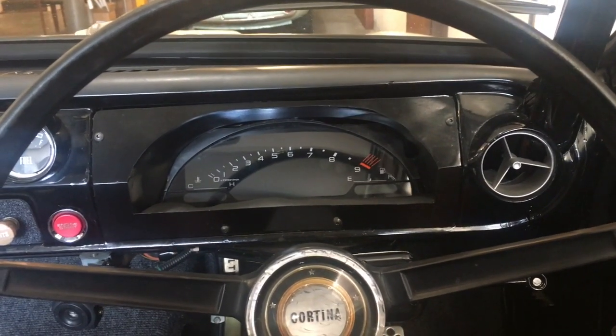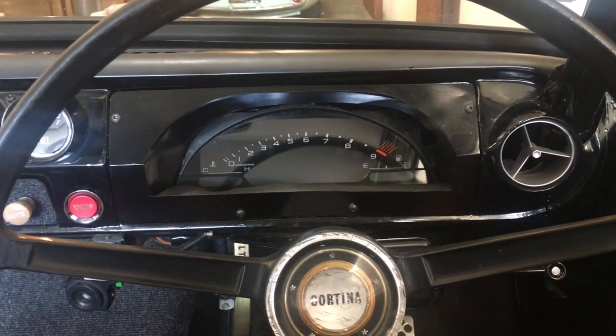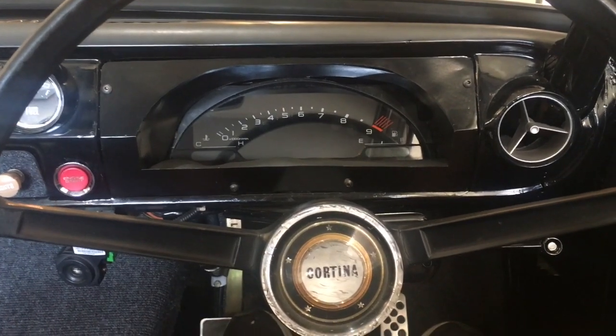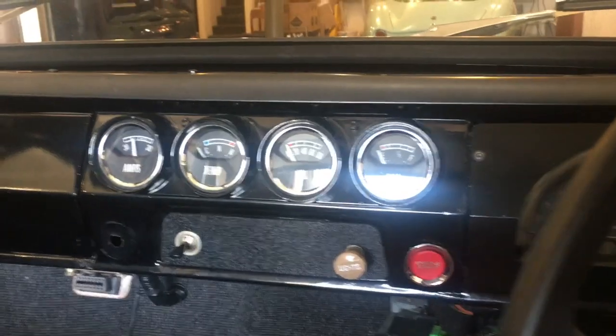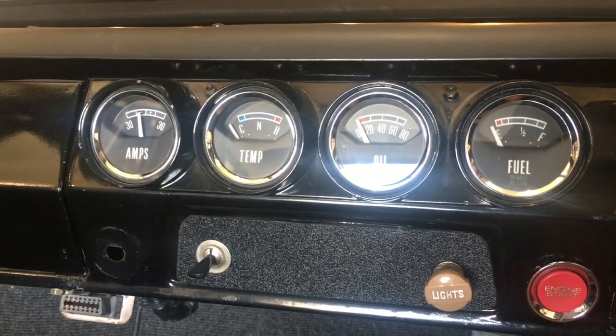As you can see, the Honda gauge cluster is in there. It's hooked up to a stock Honda S2000 fuel tank, so the gas gauge and all the gauges work. These Cortina GT gauges, the original ones, are pretty much just for show — at this point they're not actually hooked up.